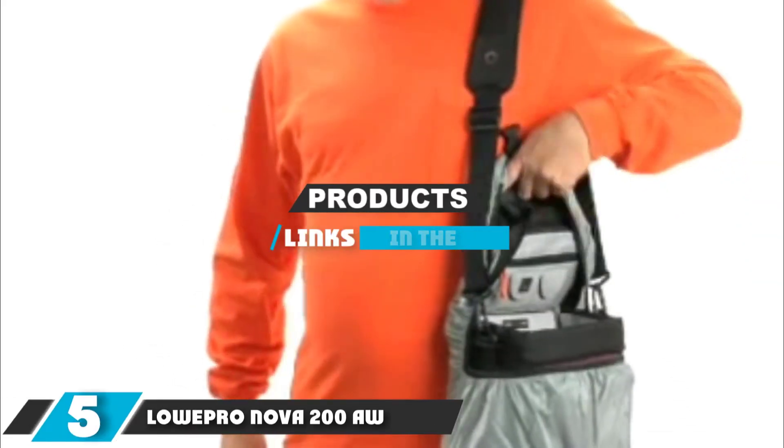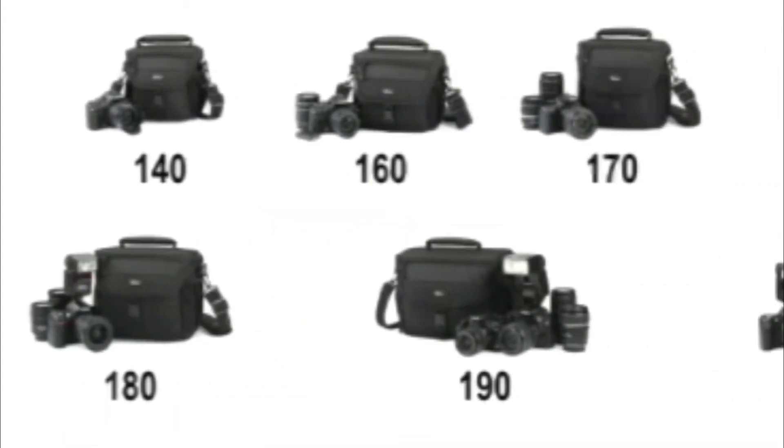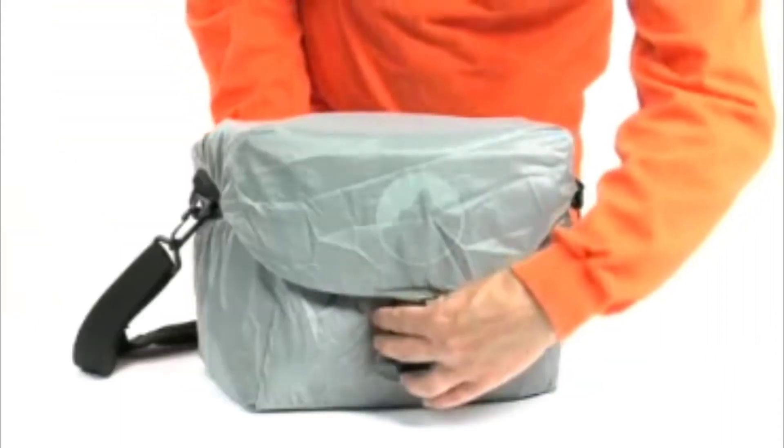The number 5 position is dominated by the Lowepro Nova 200 AW Camera Bag. Lowepro's Nova 200 shoulder bag is large enough for the photographer that owns not one but two Nikon DSLR bodies. The roomy bag can also accommodate three to five lenses. Smaller pockets allow for storing memory cards and smaller accessories.